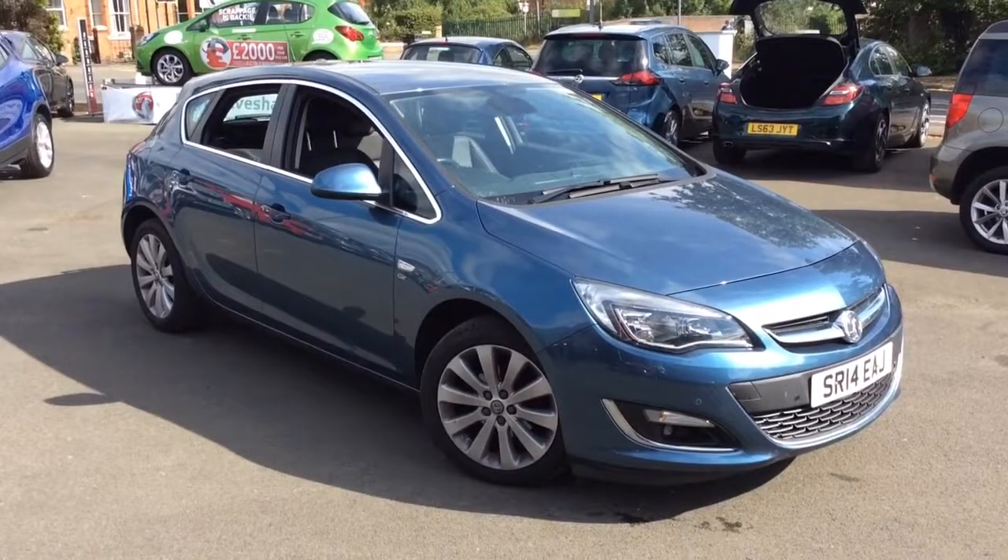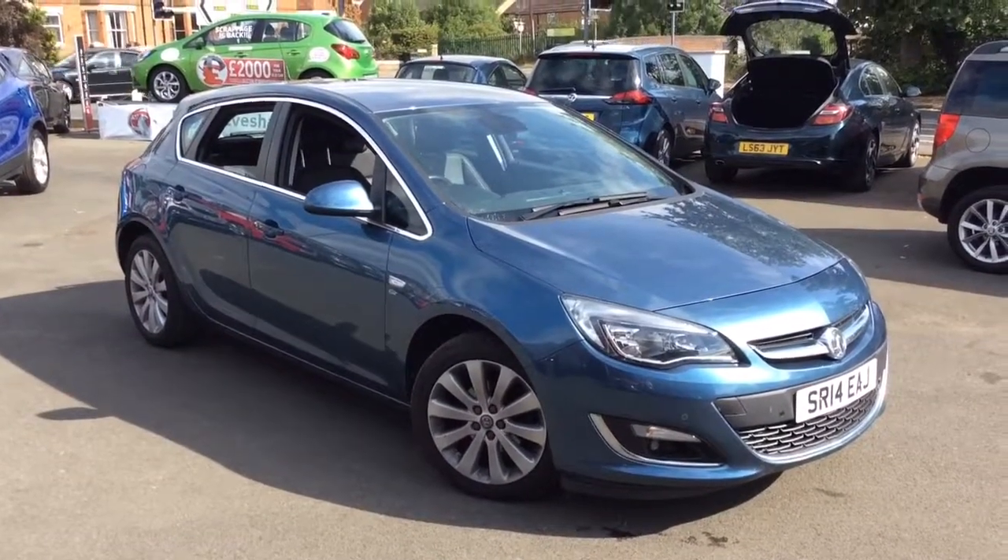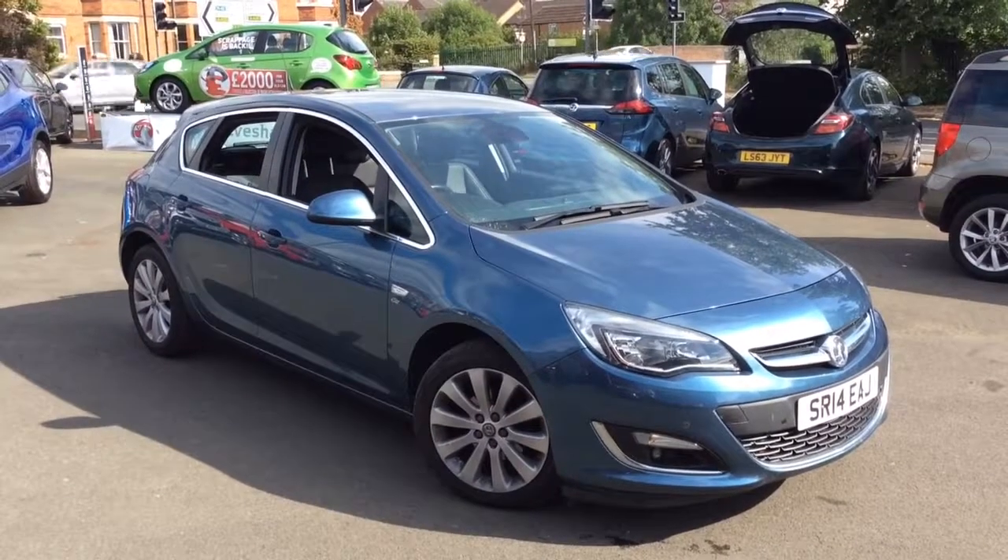Welcome to Bayless Vauxhall. Today we are viewing a 2014 14-plate Vauxhall Astra 1.6 Elite, 5-speed manual, 5-door hatchback.